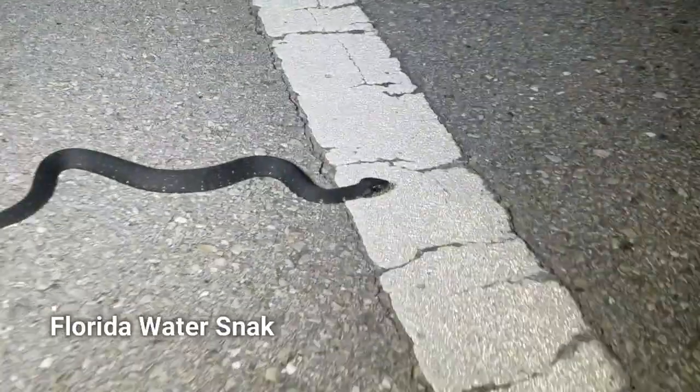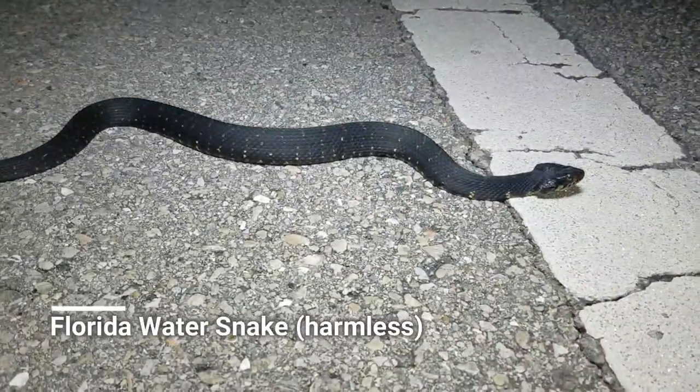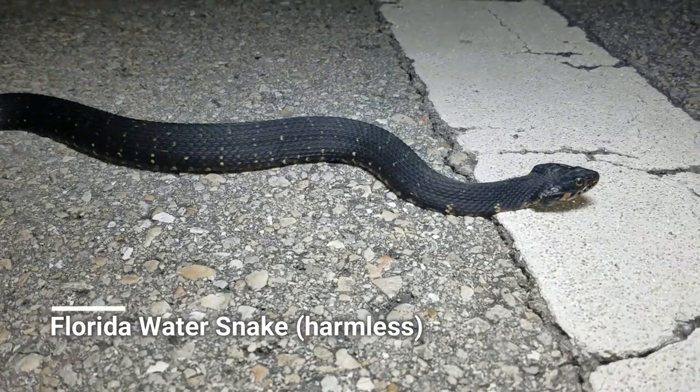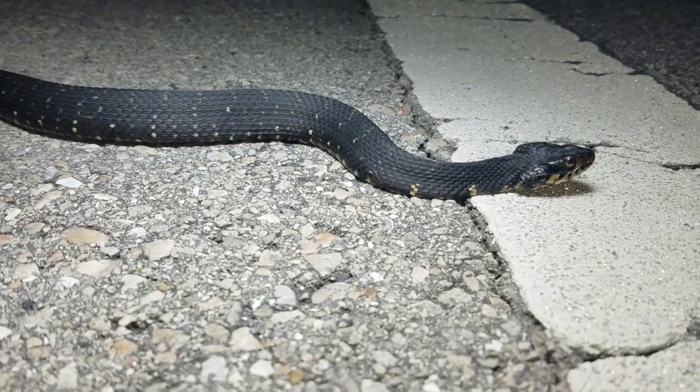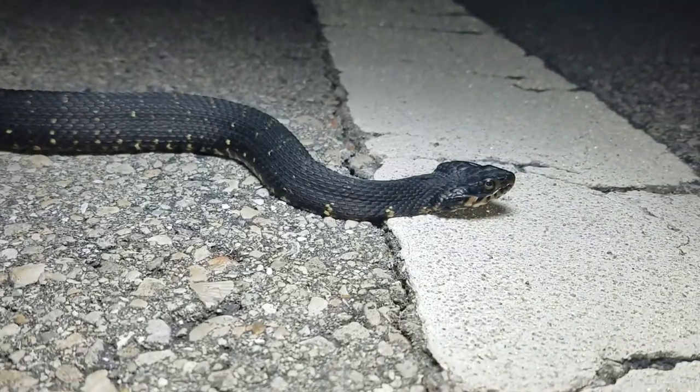Next snake is this super dark banded water snake — look how dark this thing is. Just trying to look all scary. Off you go, buddy.